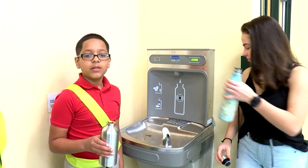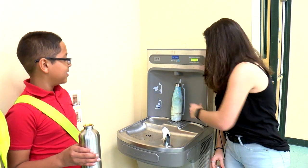It's basically a water fountain where you put your bottle under the sensor and it'll automatically fill it for you. It's very energy efficient and it counts how many water bottles you fill, so you can see how you're helping the environment by not using plastic.